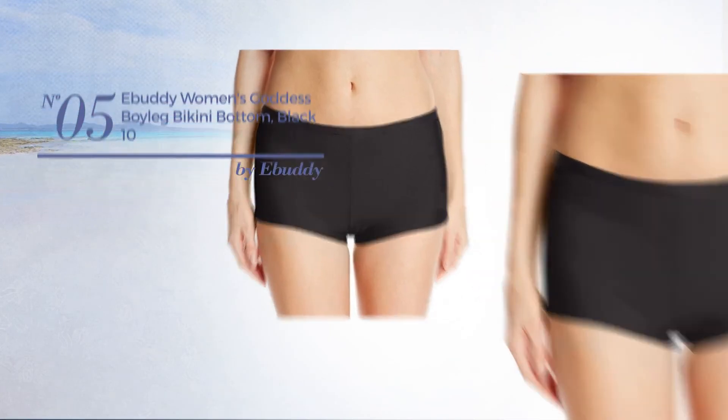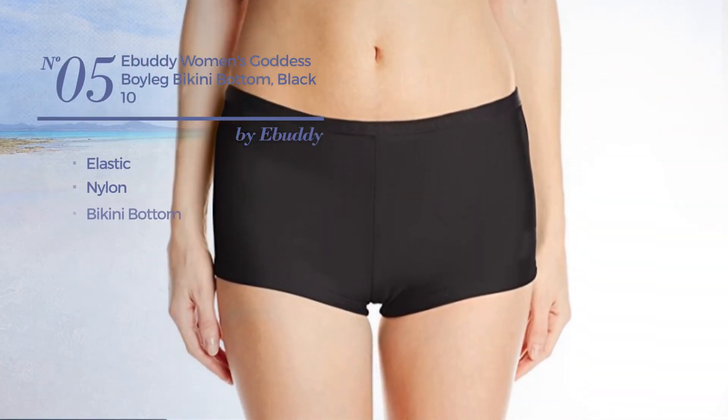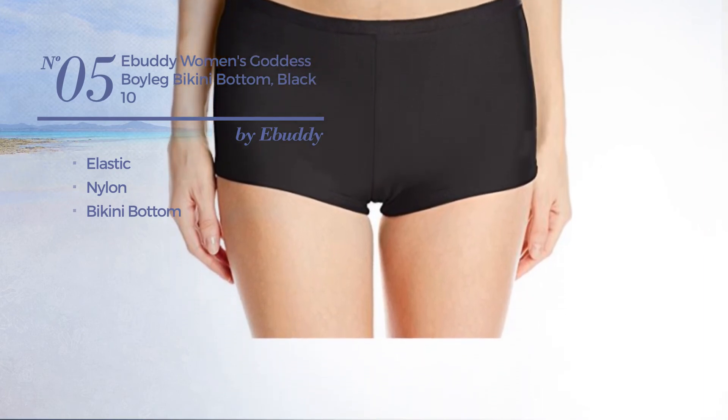Number 5, crafted from elastic nylon, with a bikini bottom. Available just in black color.